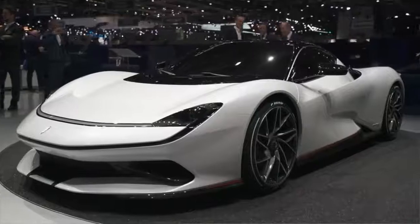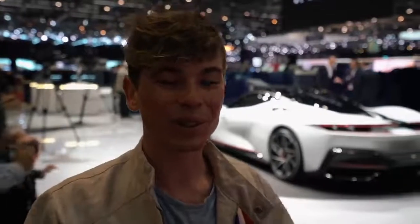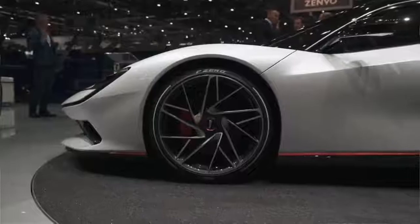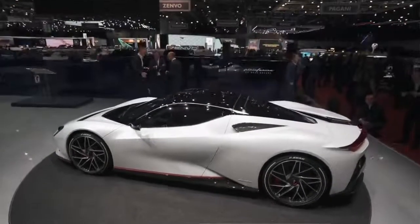One car I didn't really expect to be so blown away by is this — the Pininfarina Batista. The legendary Pininfarina design house have decided to make their own hypercar. They're only going to make about 150 of these fully electric cars with 1,900 horsepower and 2,300 Nm of torque. Absolute animal. They say 0-60, because of the electric engine, is going to be under 2 seconds — absolutely insane. And 186 mph in under 12 seconds. This thing is a beast.